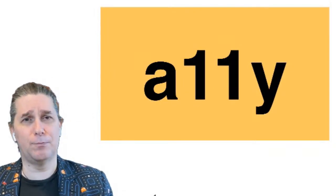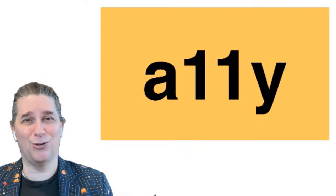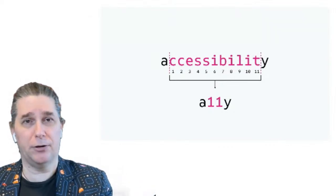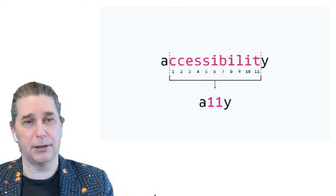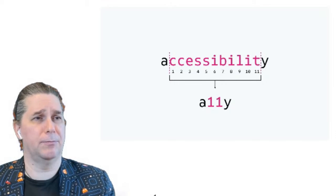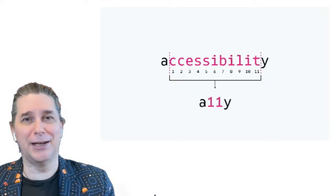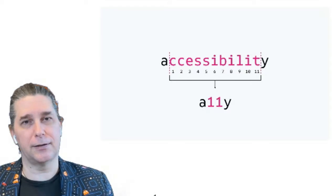Let's talk about accessibility — A11y. You've probably seen that mostly as a hashtag, sometimes in domains and site names. If you don't know why A11y stands for accessibility, it's because it's a numeronym. We take the first letter and the last letter, count the number of letters in between — there are 11 — so we have A11y for accessibility. It goes back to the days of Twitter when we had 140 characters, and it's mostly adopted now.